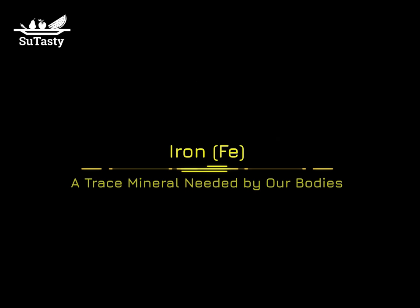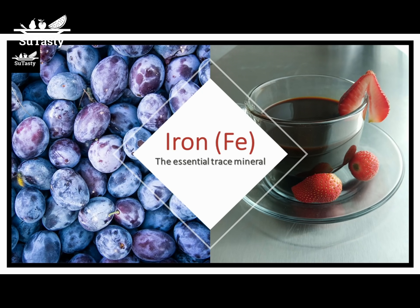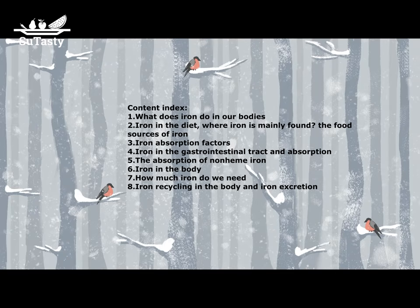Iron, the essential trace mineral needed by our bodies. Hello, welcome to Sue Tasty. Today we talk about the essential trace mineral, iron. In this talk, we cover iron in the following 8 aspects.